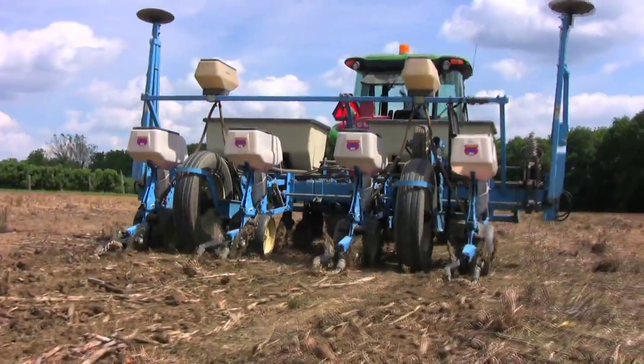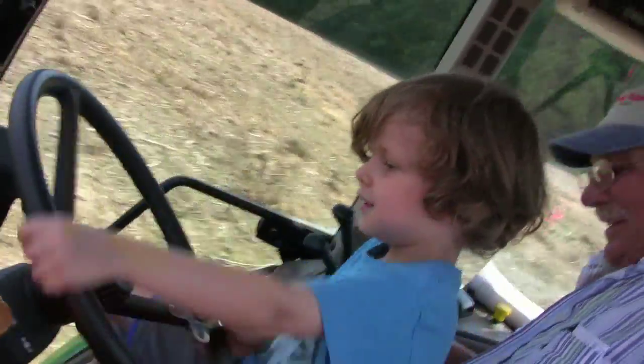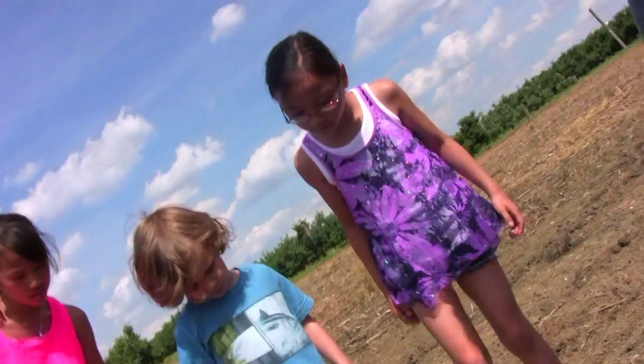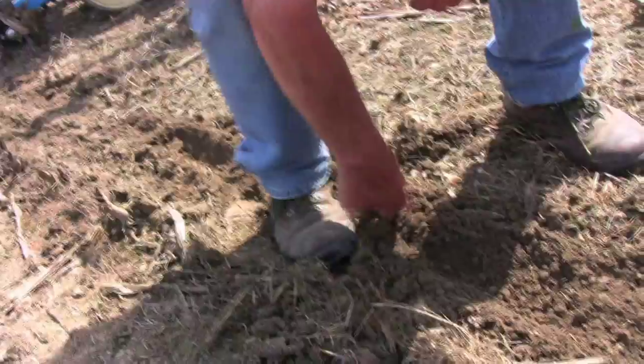Over the fields we go, ride a tractor planting seeds, so they can grow in long, straight rows, under the rain and the summer sun.